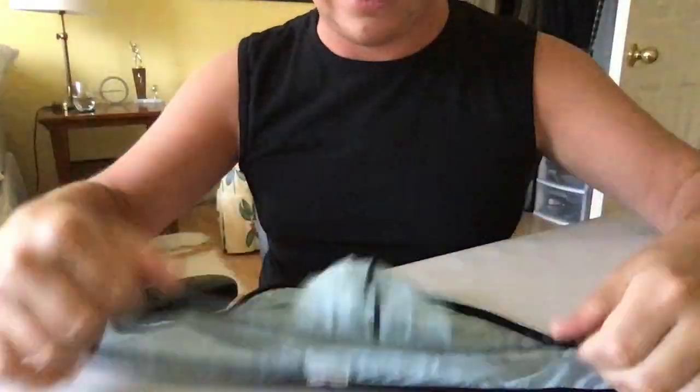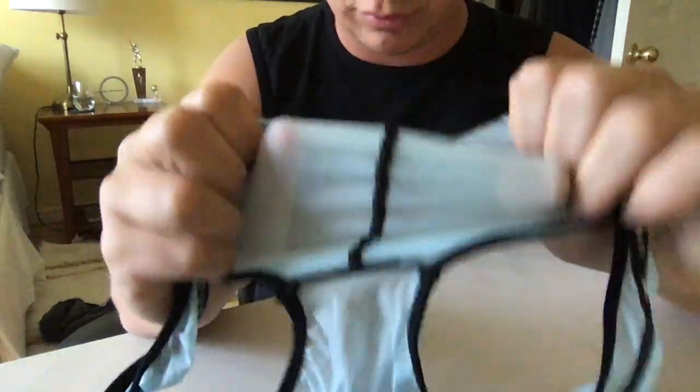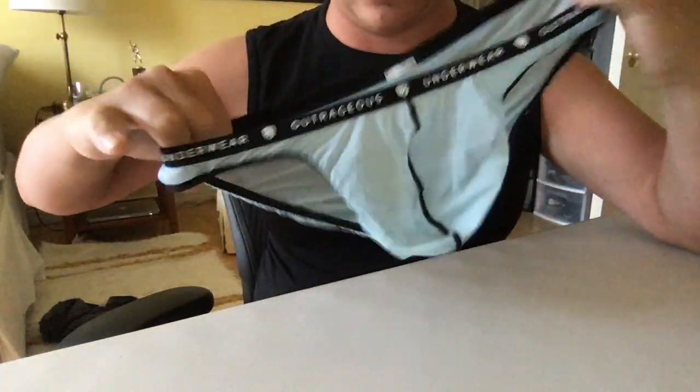It's a different style, a different cut. You've got the full rear coverage. Same nice, soft material. It is pretty see-through, but it's definitely got that really nice, lightweight, soft feel that the thong has.